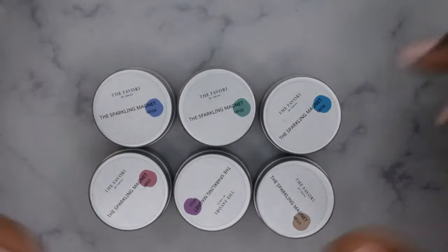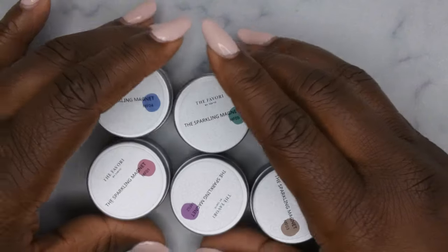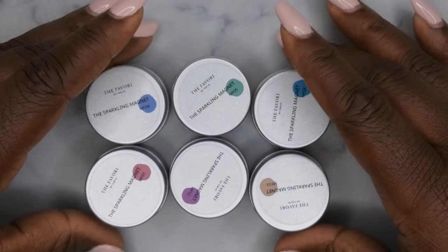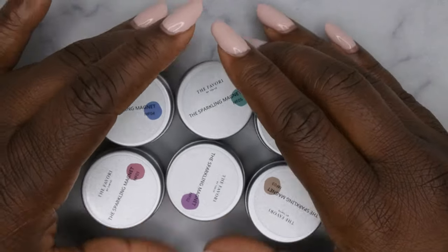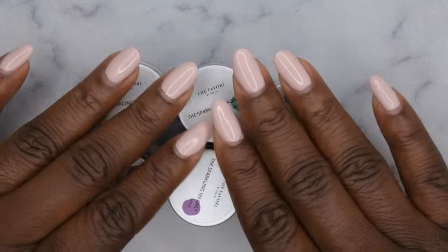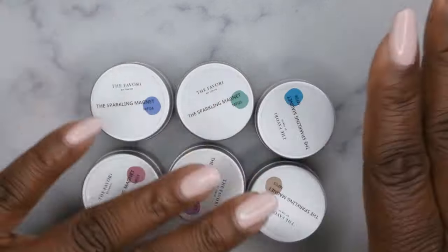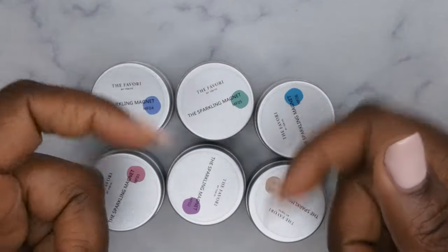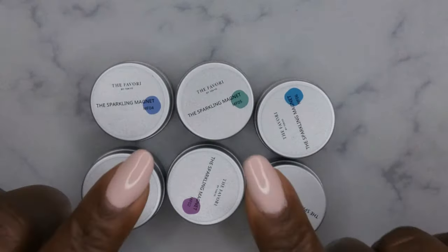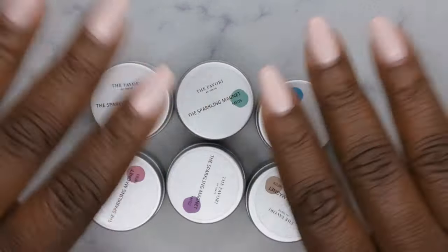I understand the hype around Korean gel products now — the stuff is just good. Have you all tried any products from Sweetie Nail Supply or this brand? If so, what's been your experience? I upload every Tuesday, Thursday, and Saturday. If you like what you saw, definitely stick around and join the happy family — I'd love to have you. Leave some love in the comments below and I'll see you in my next video. Have a wonderful, awesome, spectacular day — bye!